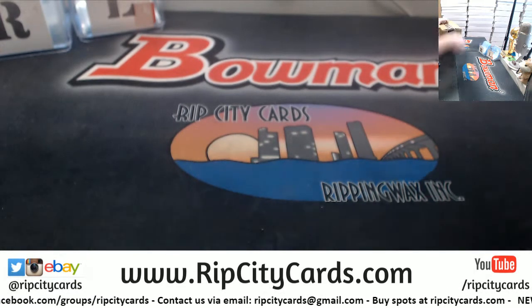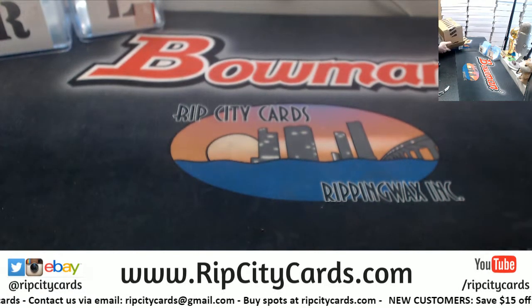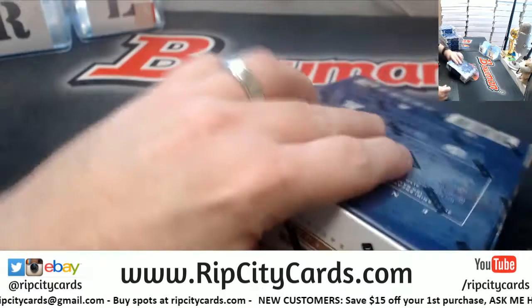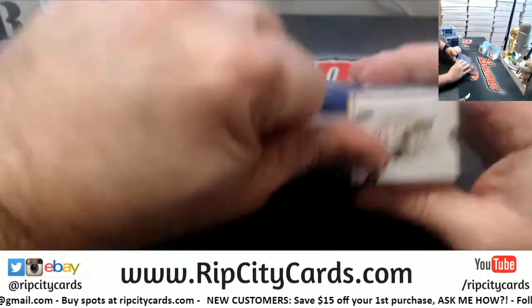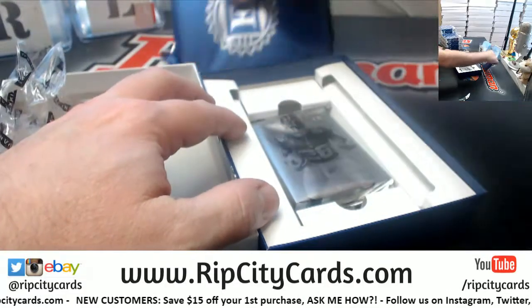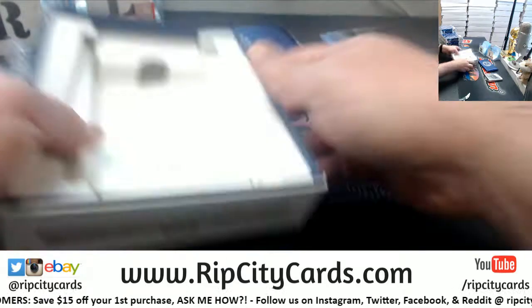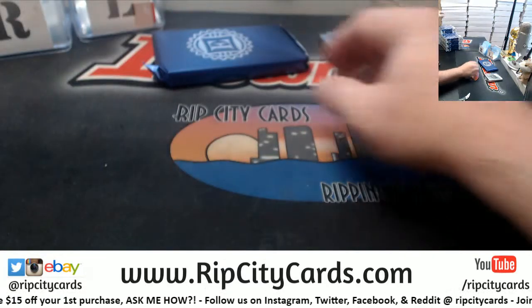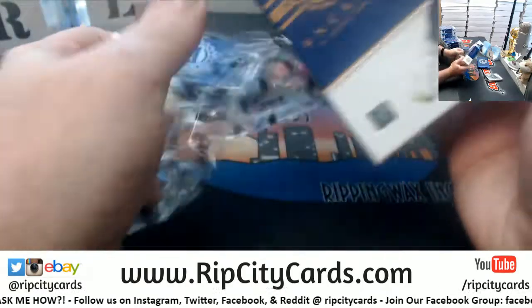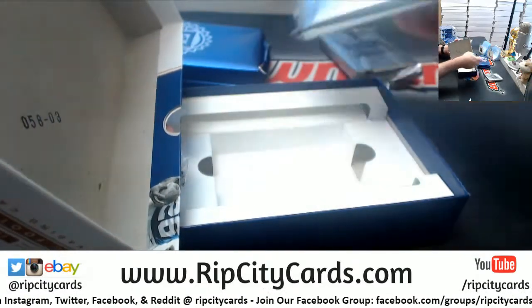Number one was pretty impressive. I'll separate out again. Maybe this time I'll do the encased ones first. I kind of like doing them last for some reason.